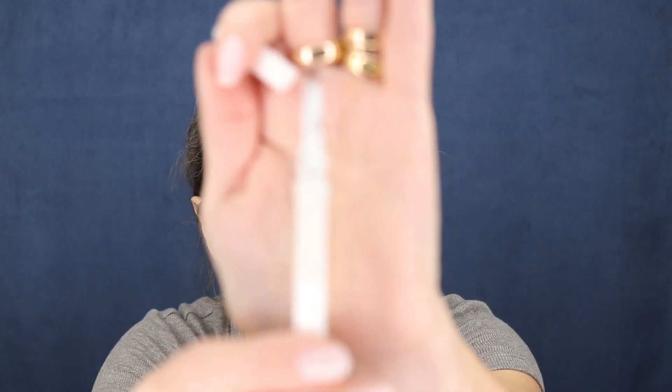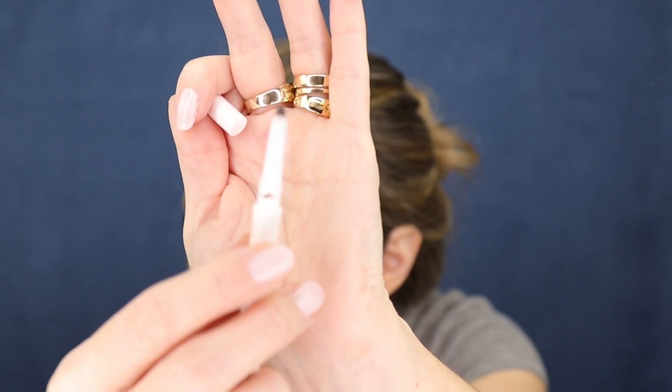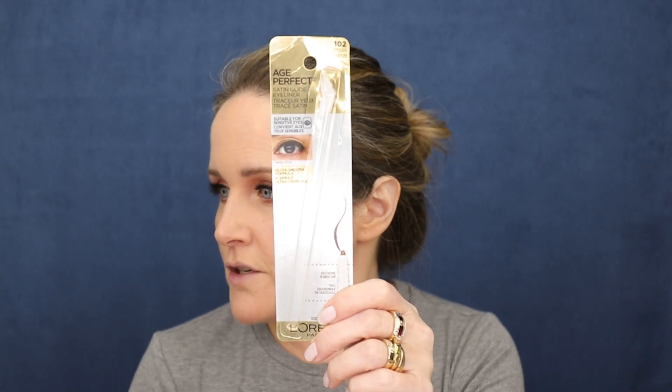I didn't realize this until just now — when I was filling in spots on the top of the lash with the liner, I noticed that right here on the Age Perfect pencil there is actually a little holder. If you're holding the pencil and putting your eyeliner on, this is really nice because this line is designed for older, more mature people — that's why it's called Age Perfect. Say you have arthritis or a shaky hand — this has a nice little grip. I thought that was just genius of them. I don't know why I didn't realize that the first time I was using it — what a great idea.